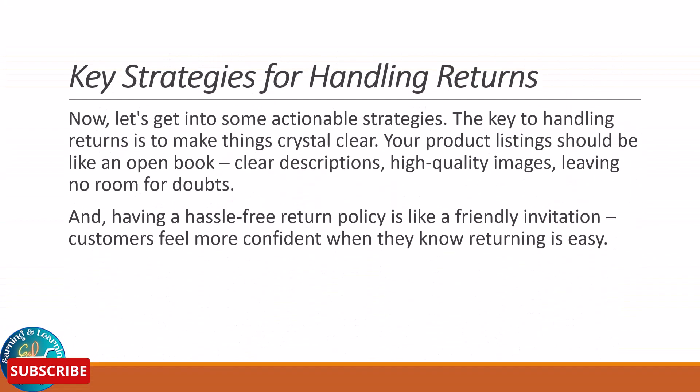Now let's get into some actionable strategies. The key to handling returns is to make things crystal clear. Your product listing should be like an open book — clear descriptions, high quality images leaving no room for doubts. Having a hassle-free return policy is like a friendly invitation; customers feel more confident when they know returning is easy. And here's the ninja move: use data analytics. Dive into the numbers — why are things being sent back? Analyze these patterns and you will find golden nuggets that can shape your future strategies.